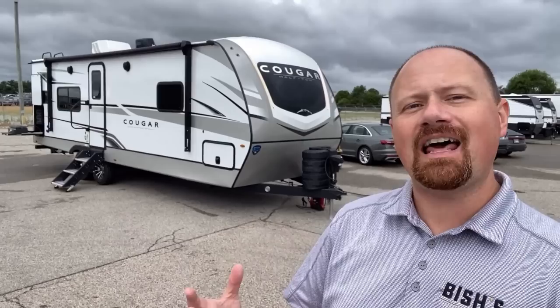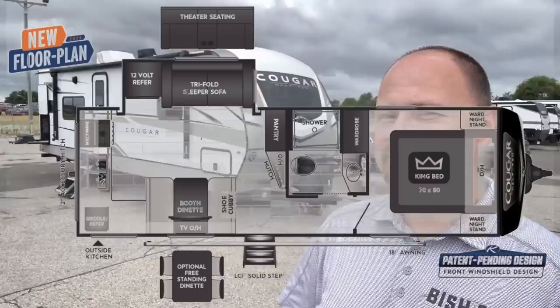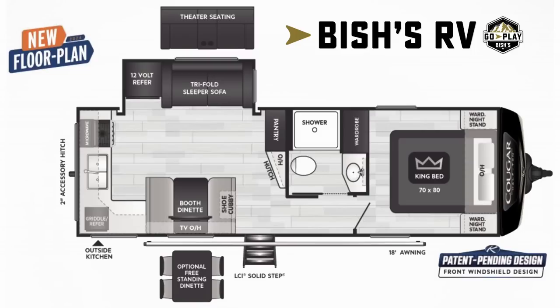For the last three years running, I've said the 22MLS Cougar is my number one personal favorite couple's camping floor plan. But a lot of people say they don't like that it's not a private bedroom, and they don't like that the toilet is right in the kitchen. Well, this one fixes all that.